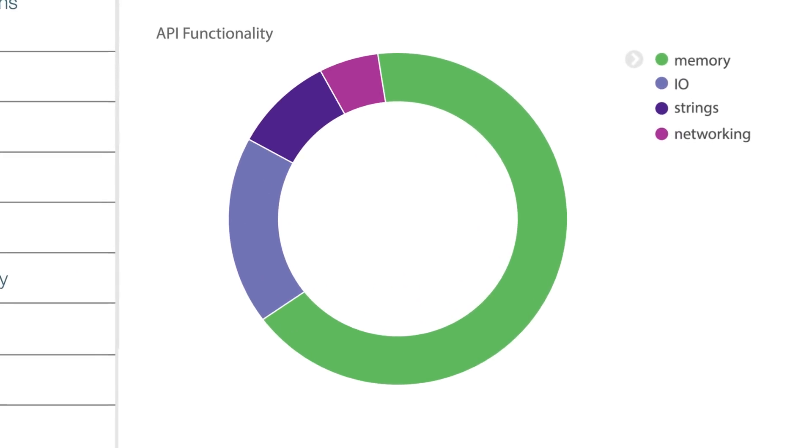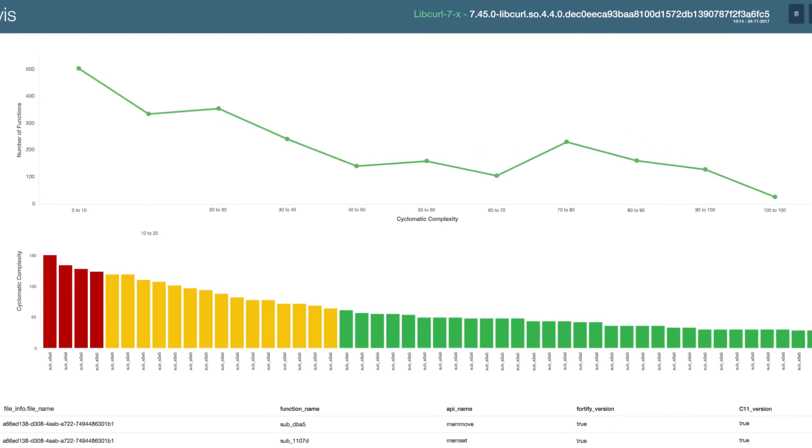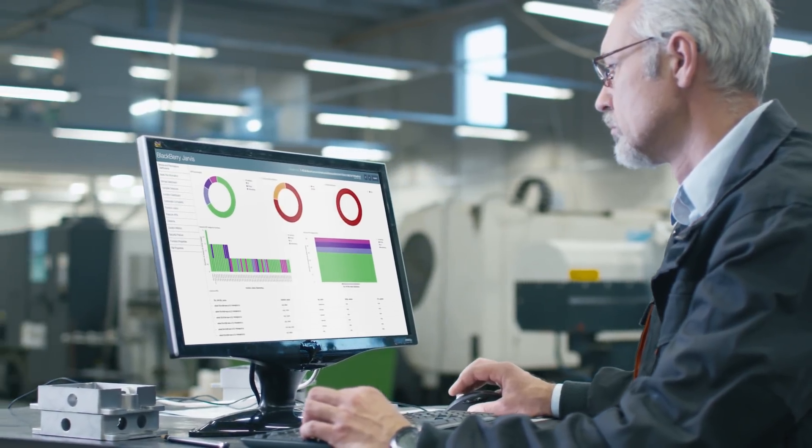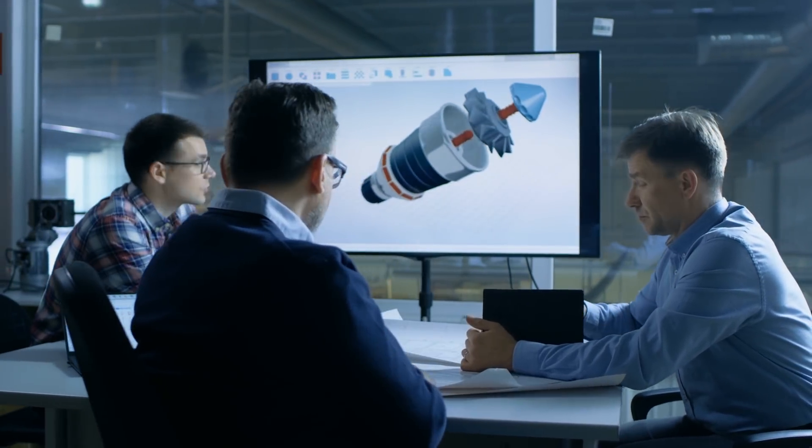With user-friendly dashboards, powerful drill-down analytics, and integration with existing tools, engineers can quickly improve code and managers can gain more insight into the quality of their software release.